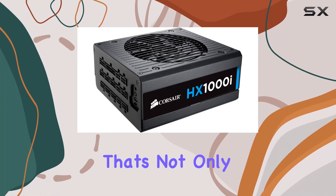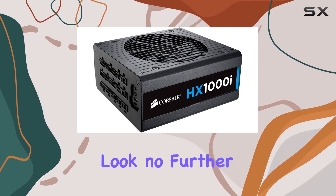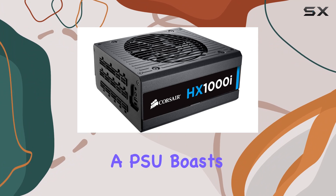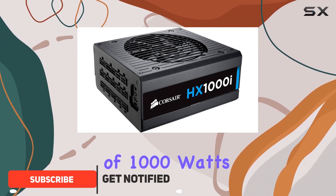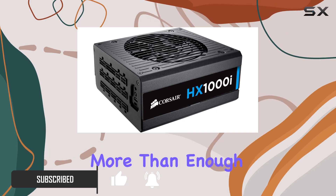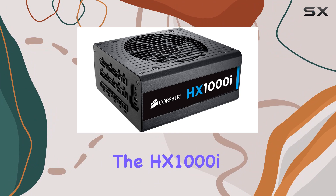Looking for a power supply that's not only reliable but also delivers exceptional performance? Look no further than the Corsair HX1000i. This powerhouse of a PSU boasts a maximum output of 1000 watts, ensuring that even the most demanding PC builds have more than enough juice to run smoothly.